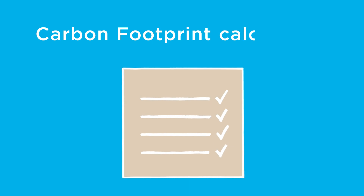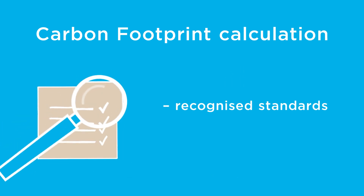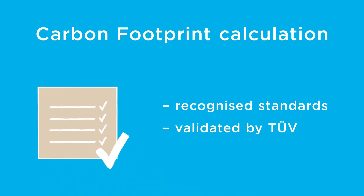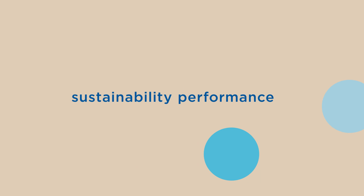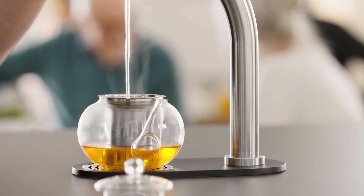Independent experts carried out the product carbon footprint calculation following recognized standards. The calculation model was validated by two independent parties. This means you can be sure you're quantifying your sustainability performance accurately, and find out exactly how much you're contributing to environmental protection.